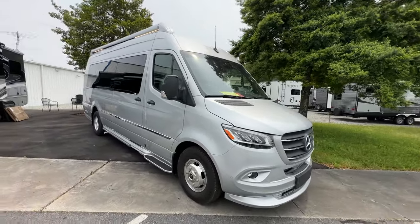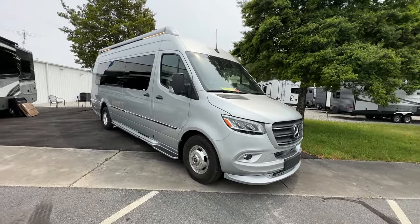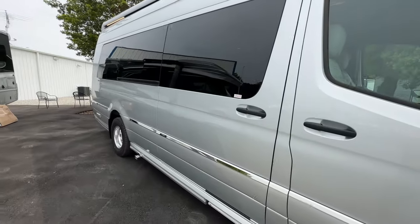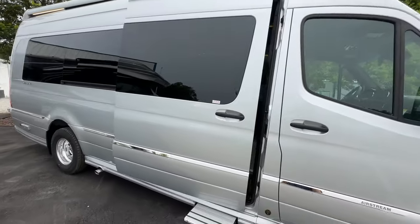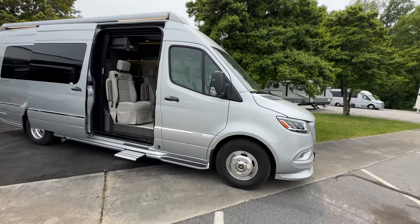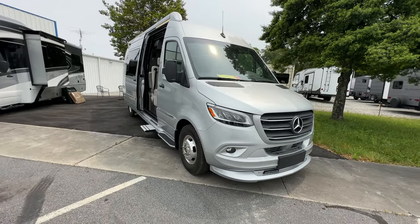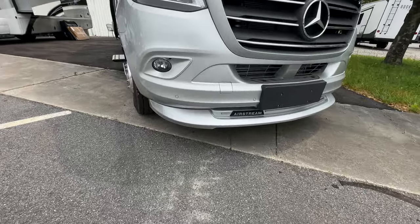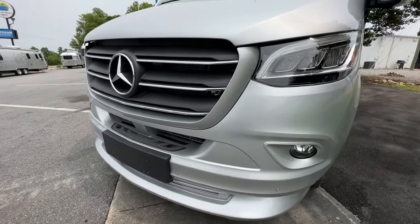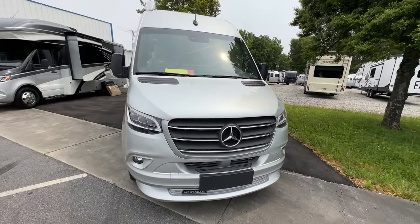Starting the outside of the 2023 Interstate 24GL — this is the Grand Lounge version of the Interstate, and honestly I really like it. Depending on what you're going to use the Interstate for, if it's a true Grand Touring vehicle the GT might be the better option, but this really opens up the space quite a bit. It's on the Mercedes Sprinter 3500 chassis. Every Airstream comes with every option available for Mercedes, so you don't have to guess — it's going to have every option.